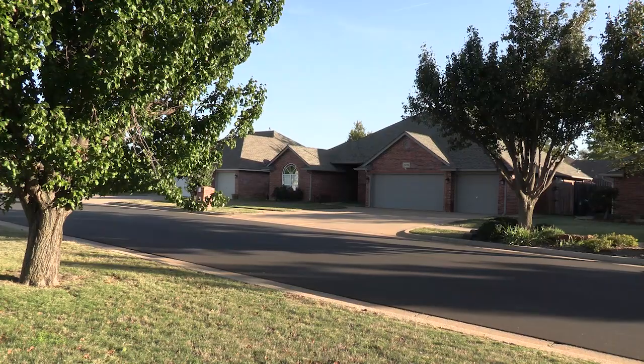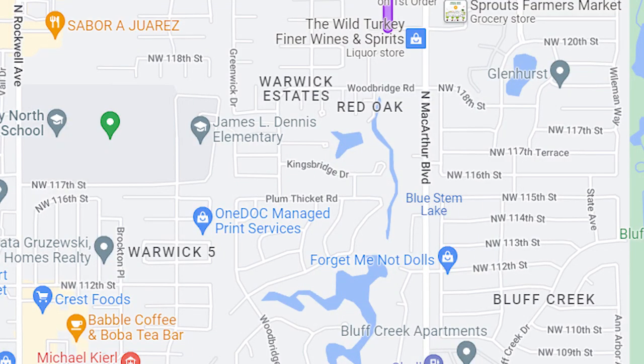Warwick is mainly along Hefner and Northwest 122nd running east and west, and MacArthur and Rockwell running north and south.